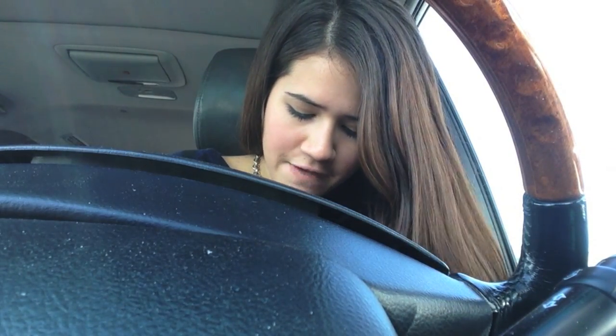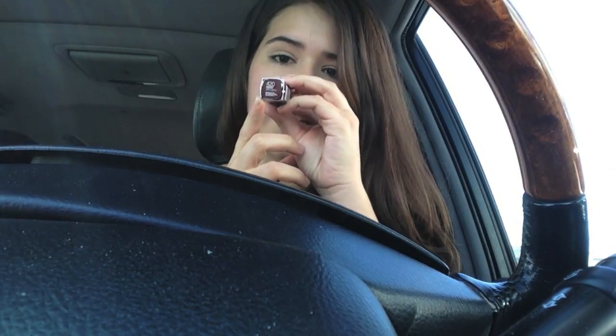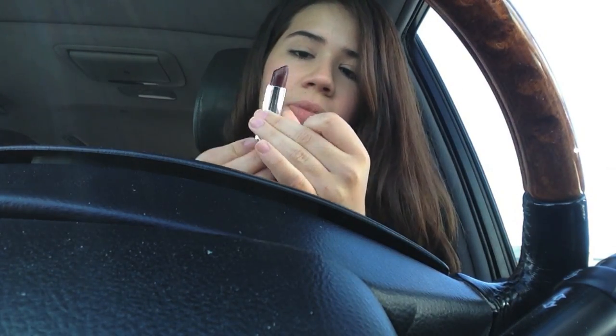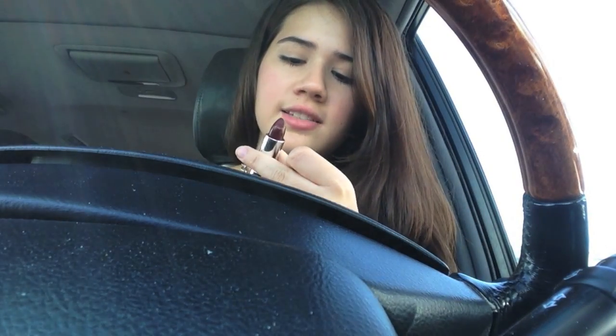I also have a lipstick in here. I don't usually wear this on a daily basis but I did wear it the other day and it's still in here. This is by Maybelline — it's the Color Sensational in the shade 420 Deepest Cherry. It's just a beautiful fall color. It is a bit risky so if you don't like dark colors I would probably not recommend it, though I absolutely love dark lip colors. It's a deep purple-red, almost purple — really pretty for fall.